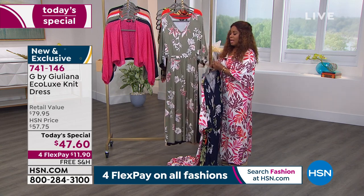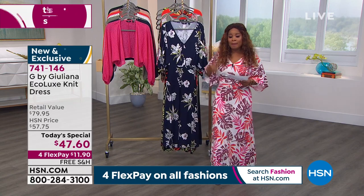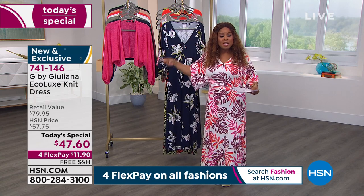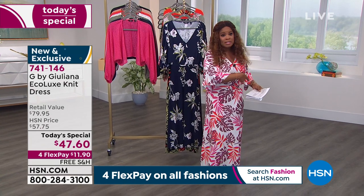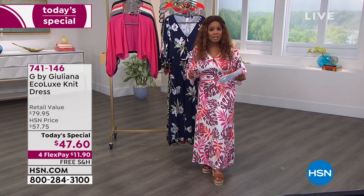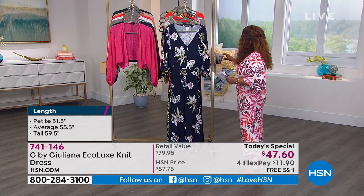I am 5'2", I am petite, and I am wearing this at an extra small petite. I'm going to buy this today — I'm going to buy it in a small because I'm typically a small. We didn't have the small sample so I put on an extra small. The length is perfect for me — I just took off my Birkenstocks and put on a Vince Camuto sandal that we sell. Perfect length at 51 inches if you're petite.